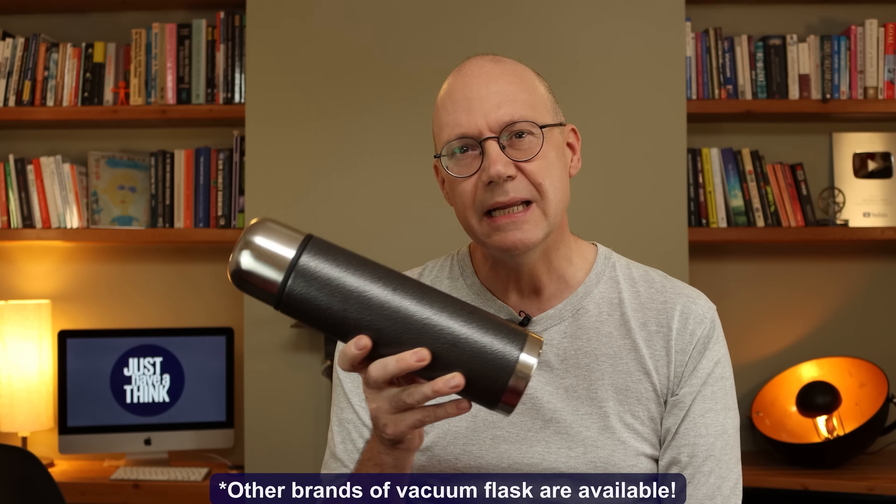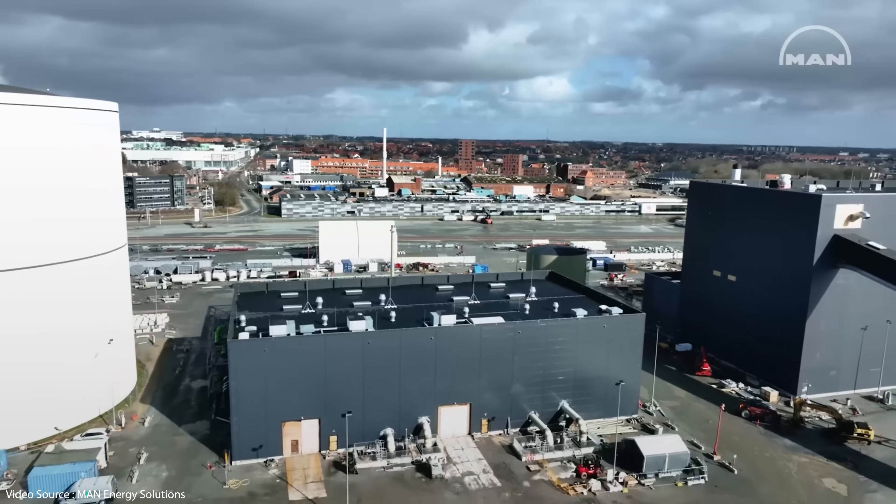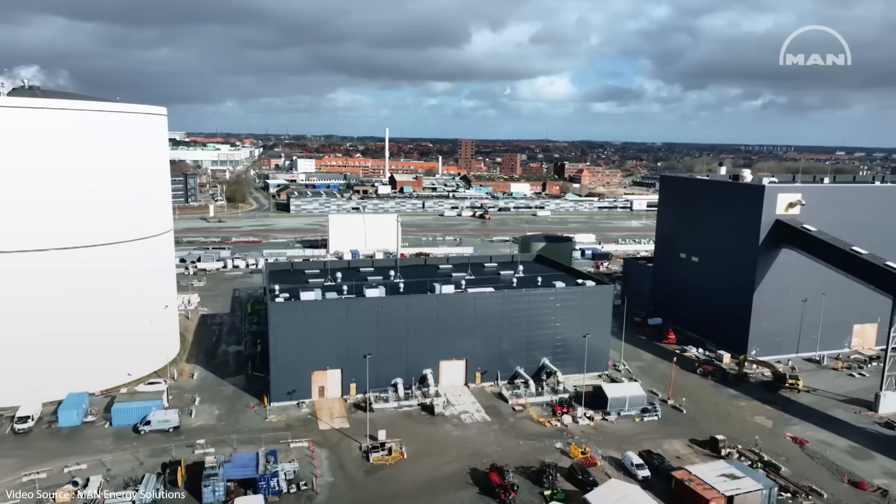But making really massive thermos flasks that are super well insulated with materials that can handle temperatures of several hundred degrees is a different level altogether. It's a principle being exploited in an ever-growing number of ways as industries, commercial entities and grid operators all focus on finding the cheapest, most effective way to decarbonise their operations by storing vast quantities of energy — either to produce steam to drive turbines and electrical generators, or simply to provide heat for industrial processes or district heating systems.